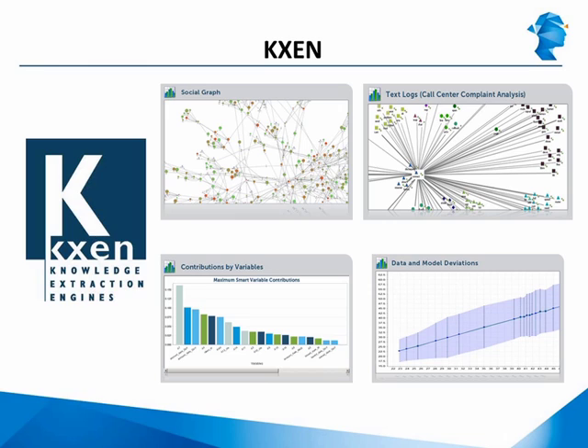KXEN is one of the few companies actually driving automated analytics, trying to reduce the work of an analyst as much as possible. Their products are largely based on algorithms developed by Russian mathematician Vladimir Vapnik. They are easy to use, fast, and can work with large amounts of data. KXEN can produce a large number of models very quickly. However, some users may not like the fact that KXEN works like a black box — in most cases, it is difficult to understand how you got to the results and to explain them to someone else.